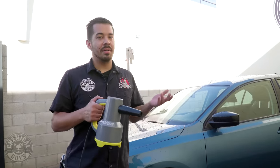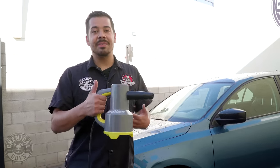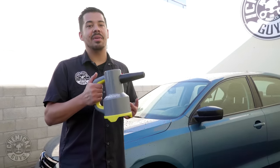Most people use a leaf blower, but those often utilize gas power and they're a bit heavy and bulky to use. And sometimes they look a little weird when you're using a leaf blower to dry your vehicle. So this thing right here, it's super small, it's convenient, and it's not heavy at all, so you can go ahead and dry for hours on end.